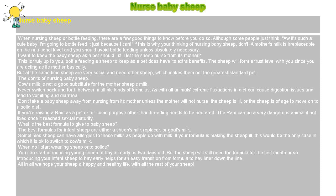A mother's milk is irreplaceable on the nutritional level and you should avoid bottle feeding unless absolutely necessary. If you want to keep the baby sheep as a pet, bottle feeding does have its extra benefits — the sheep will form a trust level with you since you are acting as its mother. But sheep are very social and need other sheep, which makes them not the greatest standard pet.